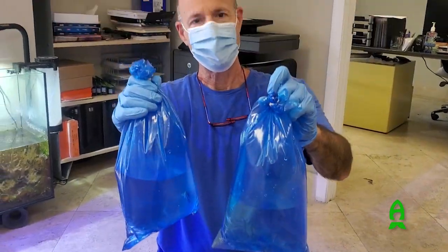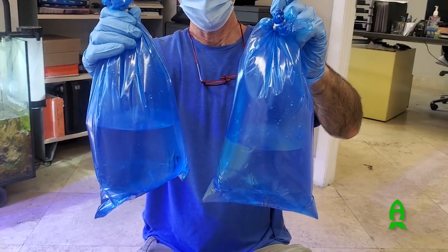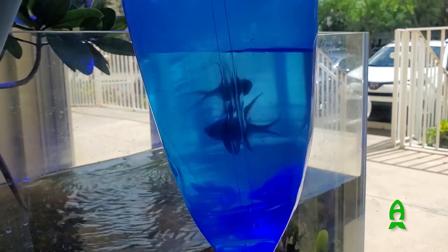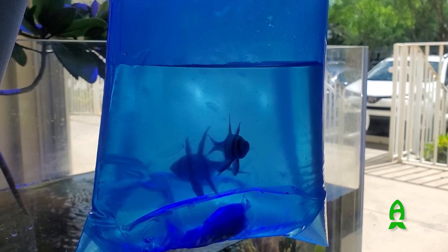I got my blue shirt on — that matches. It's just you and the fish. Thanks for the frags, Julian. I really appreciate it.